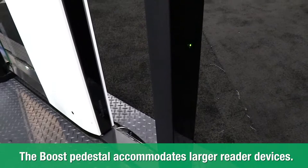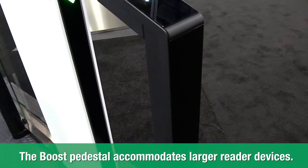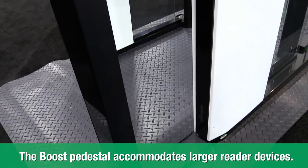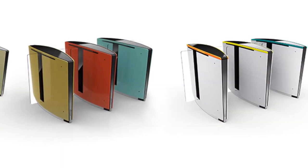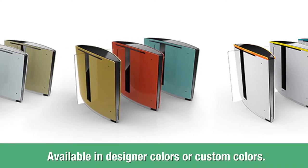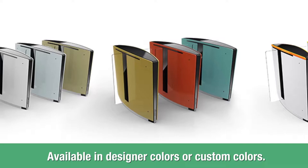An integrated pedestal, the Lifeline Boost, accommodates larger access and biometric devices and perfectly complements the Swing's modern design. Although it comes standard in stainless steel, the Swing can have a custom color applied or any of three different designer color series.